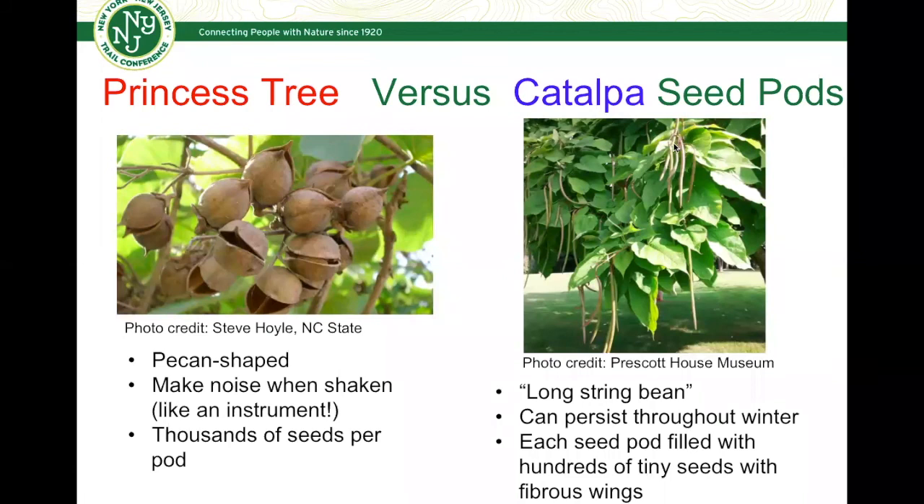Since we weren't able to see the seed capsules of the princess tree out in the field, I wanted to show you what they look like for comparison. You notice how they're almost pecan-shaped, like nuts that contain seeds inside. They'll actually shake and make noise like an instrument. That's just another thing to look for compared to the long string beans of the Catalpa seed pods. They persist throughout the winter, so you'll see those long Catalpa seed pods through the fall and into wintertime, eventually releasing hundreds of tiny seeds which contain fibrous wings on them.